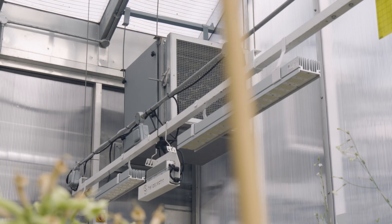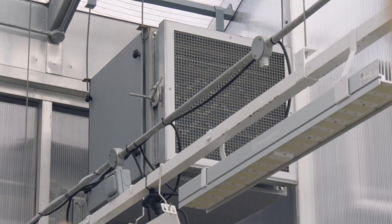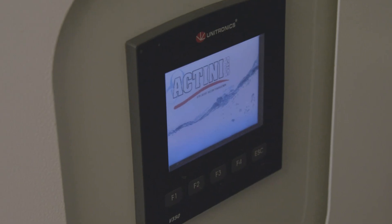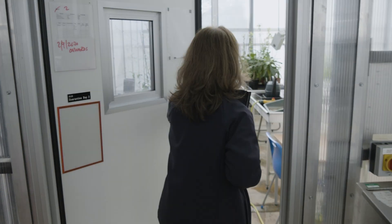The climate conditions in each of these bays is variable so that we can keep the plants happy and healthy. The air doesn't go out of the building without being filtered, and the water doesn't leave the building without being sterilised, and the whole area is kept very, very clean.